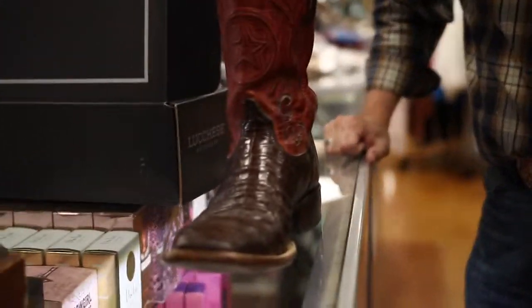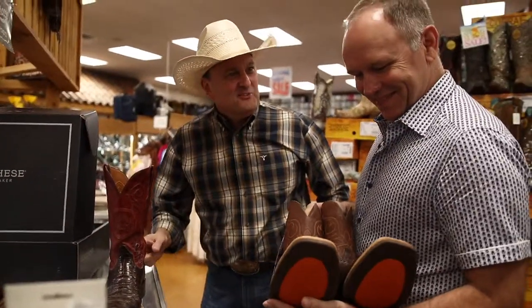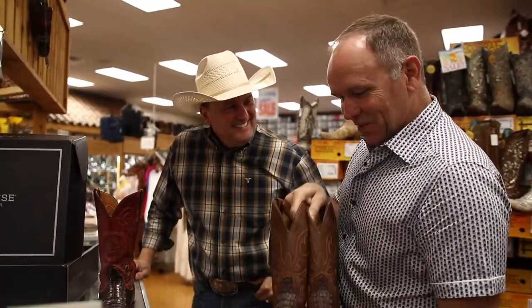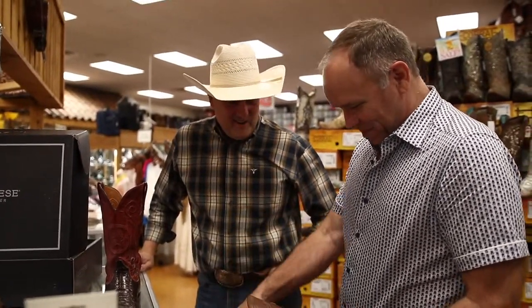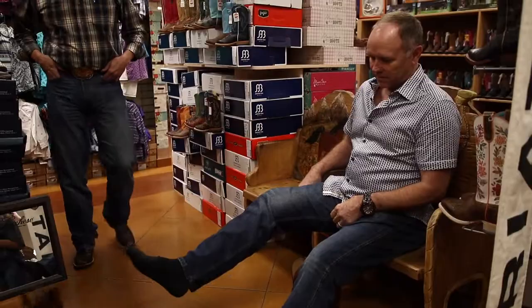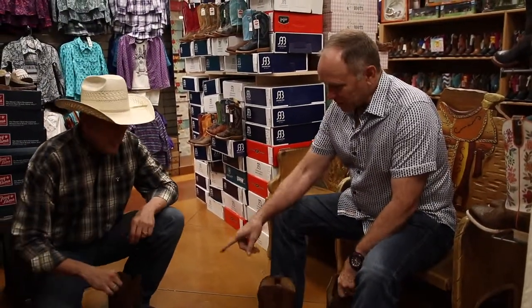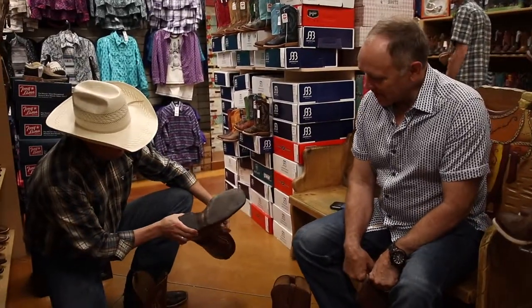Look at that. Greg White, my man. We can get you a pair of those one day. This is just what I want right here — I don't think anything's better than that. I'll put my boot back on. I've had those resoled. They did a good job, huh? Yes, they did.